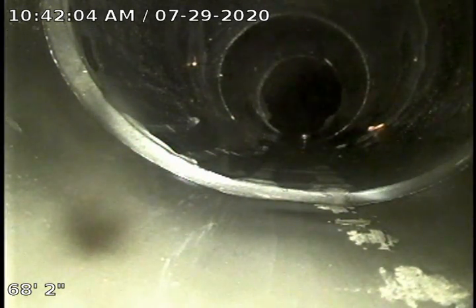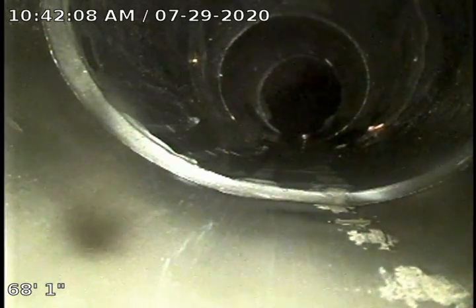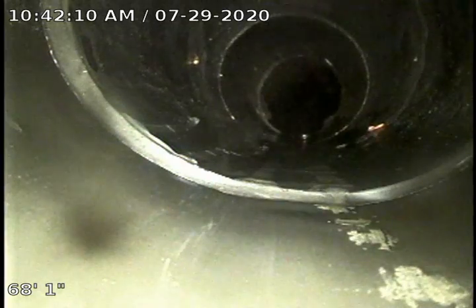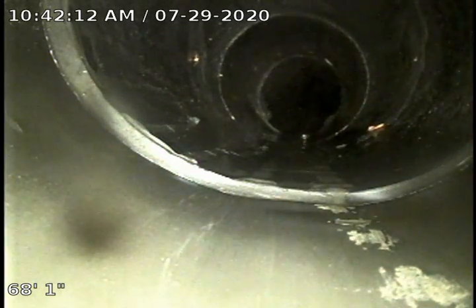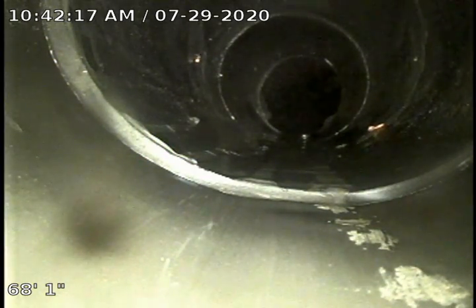We're running our camera from an inch and a half clean out that's located under the laundry sink in the basement. We are at the second clean out that's located in the walkway in the front of the house. This point right here was measured with a tape measure at 13 and a half feet deep. But this portion of the line has not been inspected, so we're going to go ahead and start pulling the camera back.